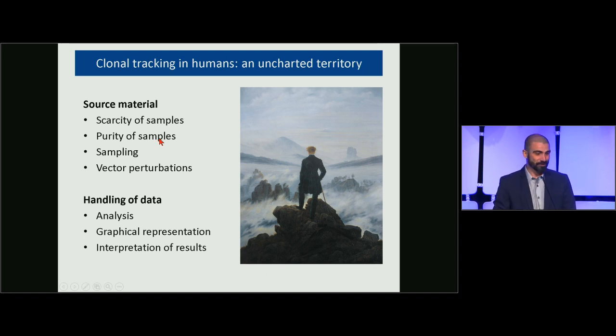You have to deal with the sampling issue — working on a few milliliters of blood from an entire human organism. There is also vector perturbation: not necessarily insertional mutagenesis, but benign perturbation due to the therapeutic transgene. In humans you cannot use GFP, so the transgene may have an effect on your data. Additionally, there was no gold standard for analysis, graphical representation, or interpretation of results, so we had to address all these constraints.